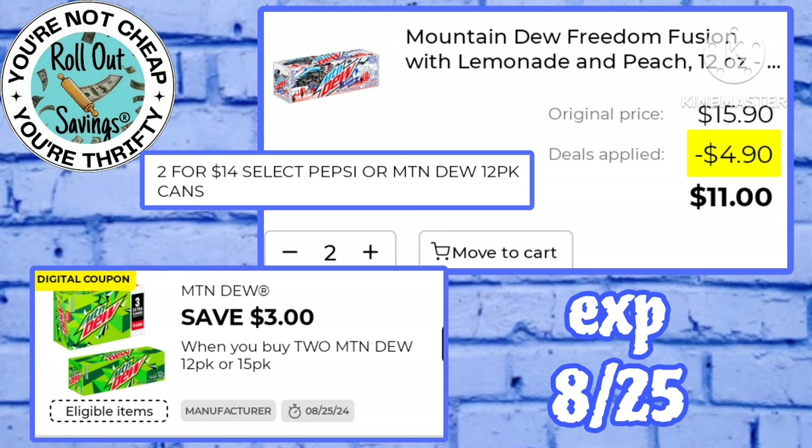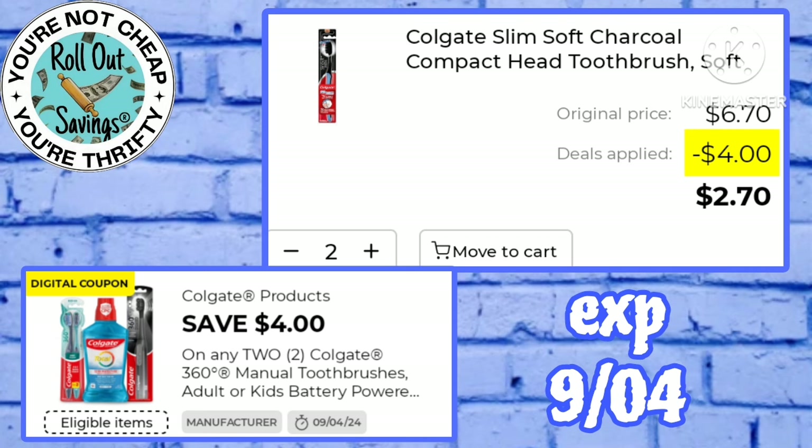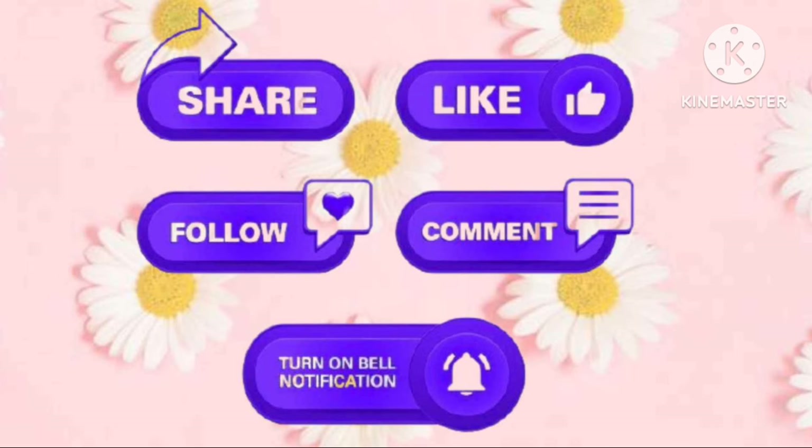Mountain Dew is on sale two for $14 — there is a three off two Mountain Dew making that just $11 for two. Use this two off one Air Wick on the Air Wick Vibrant two count and pay just five dollars for that. We have a four off two Colgate working on the charcoal toothbrushes — those are $3.35 a piece, so you'll end up paying $2.70 for two. We have a $1.50 off Febreze making the air care just $1.75.